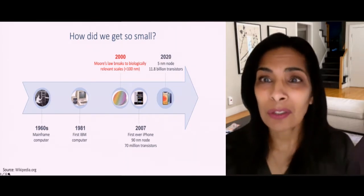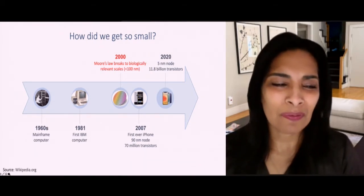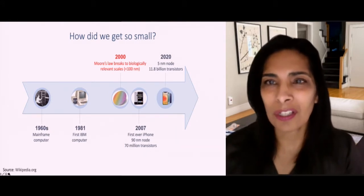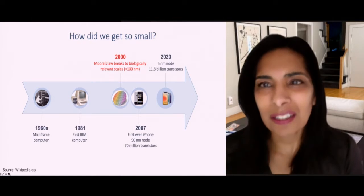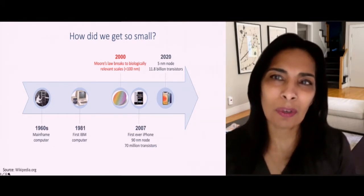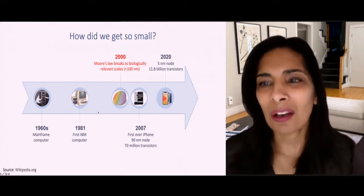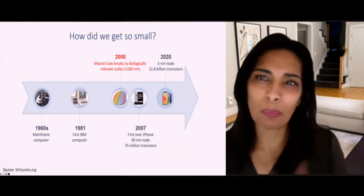If we take a step back and ask how did we get so small, we can see on this timescale that back in the 1960s we had a mainframe computer. In 1981 we had the first IBM computer. Really in the year 2000, around the time I graduated from graduate school, we actually got to feature sizes on silicon that were less than 100 nanometers — ushering in this moment of nanotechnology. In 2007 we have smartphones with 90 nanometer nodes, and in 2020 we can fit 11.8 billion transistors in these same devices.